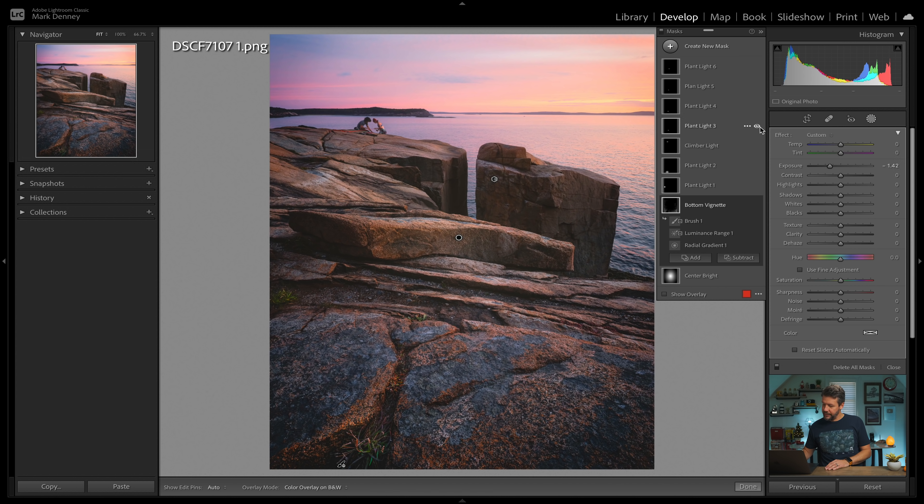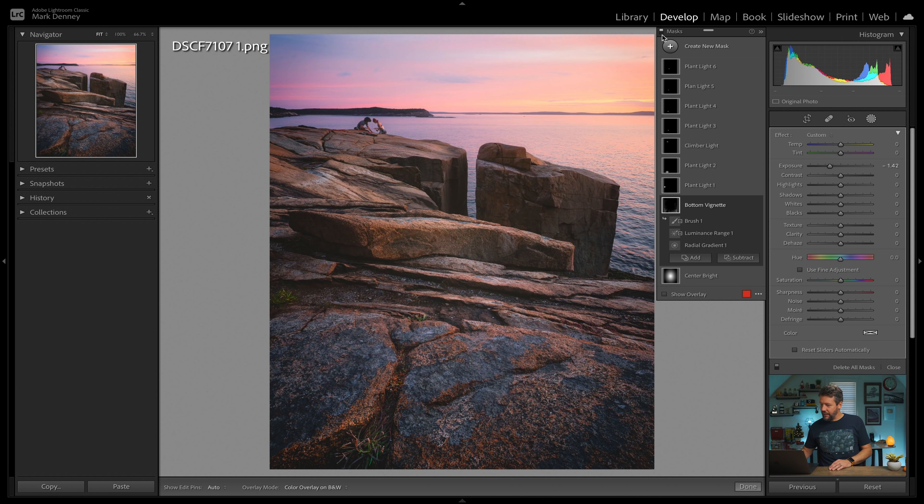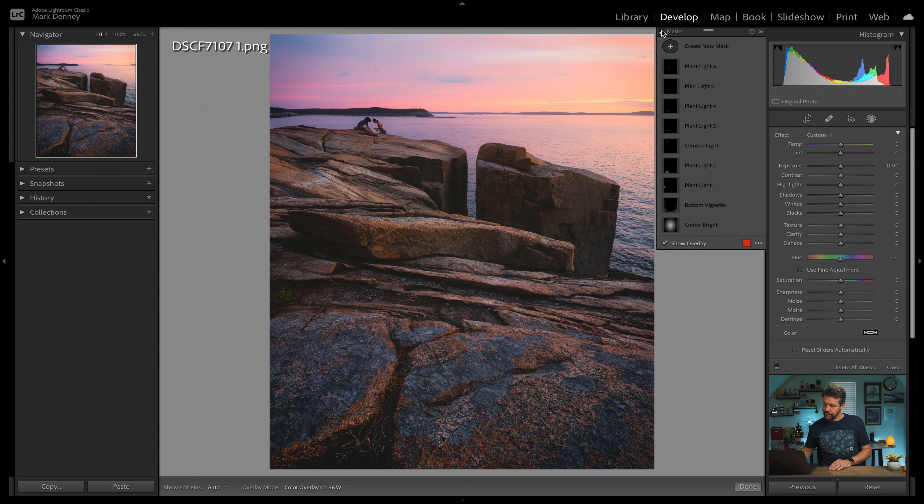There's some more plant light here and another one here and another one right here, just kind of increasing the vibrancy — the brightness or exposure level — to a lot of these areas to draw the viewer's eye into the overall photograph. Those are the things that I did inside of Lightroom. And if I toggle all of these masks on and off, this is before and after. And I think that made a world of difference.